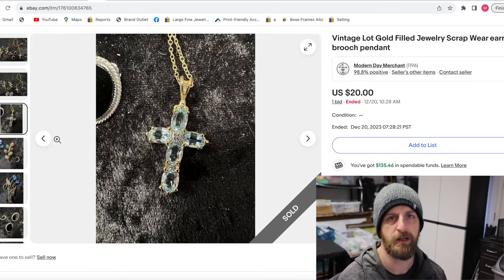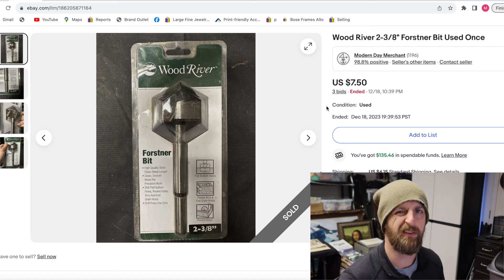Here we have a Forstner bit — just a tool from that same lot. I put it up as one auction and it went for $7.50. This is not something I would have bought on its own, but being in its original package helps because it looks newer — it was maybe used once or twice. $7.50 is fine because all of that adds up to get my money back on the overall lot of tools.